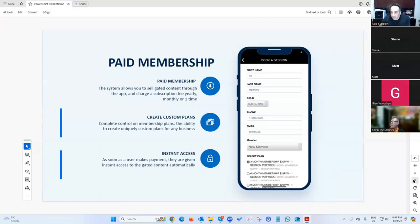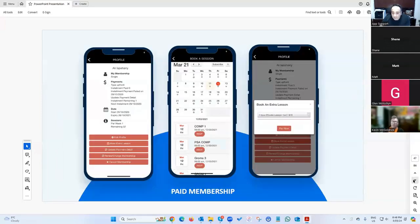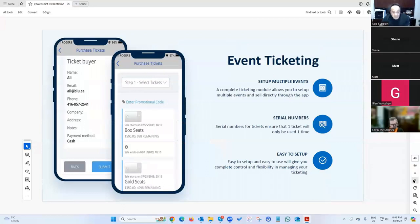The membership system was actually built for a surf school in Australia. You can sell memberships and create different plans — weekly, bi-weekly, monthly, annually — all managed in the system. We also have an event ticketing system with a whole new version coming soon.